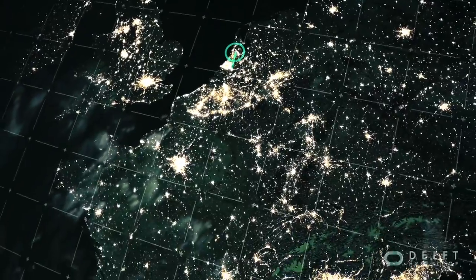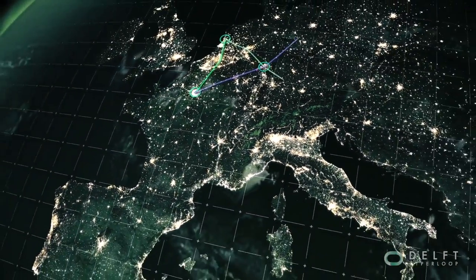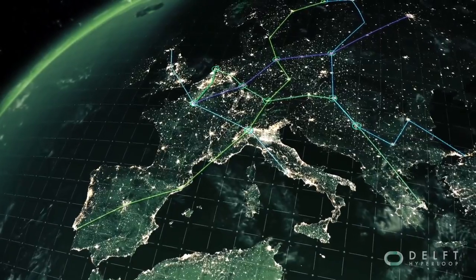Imagine the world connected like a metro map. The Hyperloop may have the potential to realize this. In this MOOC, the Delft Hyperloop student team will teach you all about the basic concepts of this revolutionary mode of transportation.